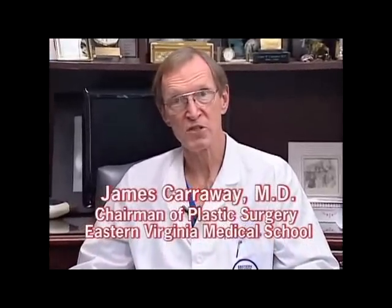Hello, I'm Dr. James Carraway, the director of the Plastic and Cosmetic Surgery Center of Eastern Virginia Medical School. I'm a plastic surgeon and we also have a skin care center. We do laser treatments as well as other types of skin care treatments.